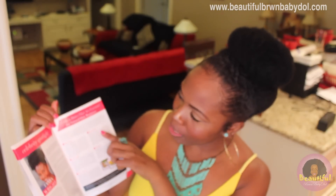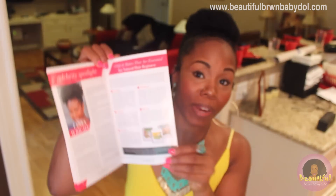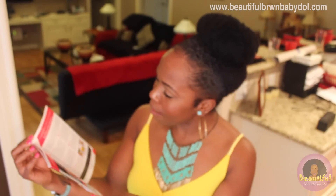Curl Kit this month gives us a briefing on the five oils and butters that are essential for natural hair regimens: shea butter, coconut oil, tea tree oil, lavender oil, and olive oil.